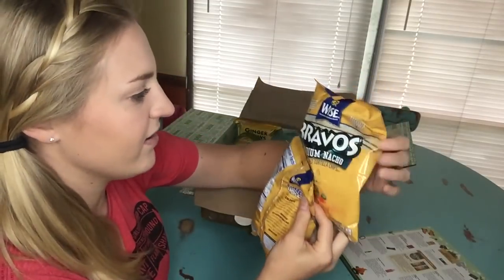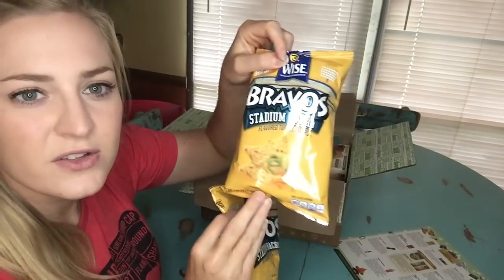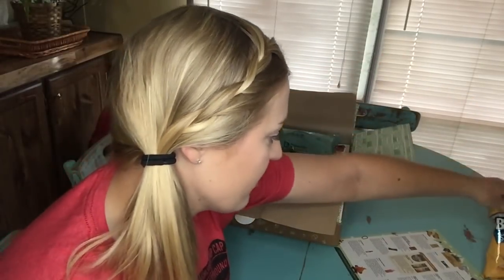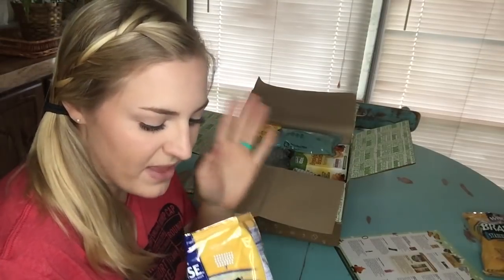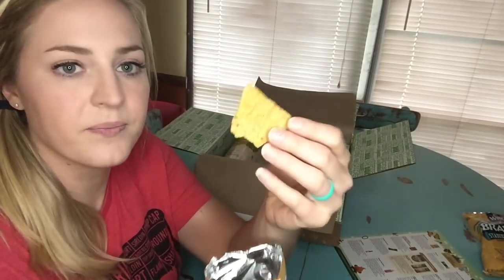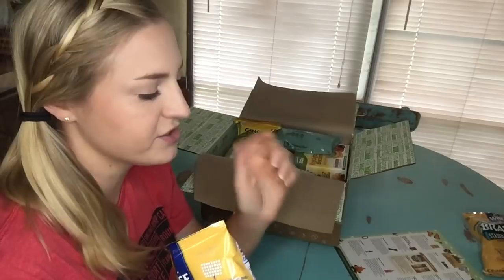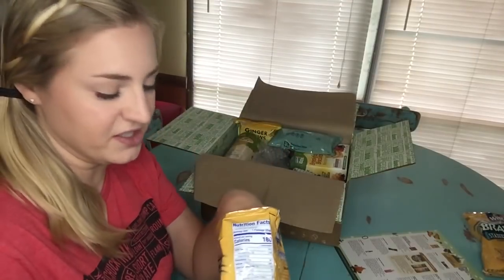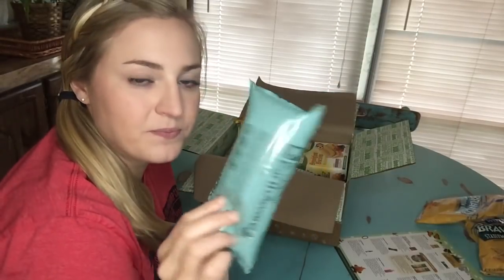The first thing I'm seeing are two bags of Wise Bravos stadium nacho flavored tortilla chips. They've got chips with cheese and jalapeños. I'm going to open one up. These are 50 cents a bag. Off the bat I don't really smell the flavor, but it literally tastes like you took a regular tortilla chip and dipped it in cheese dip — that's really good! Very deceiving. I feel like I've got cheese dip in front of me.